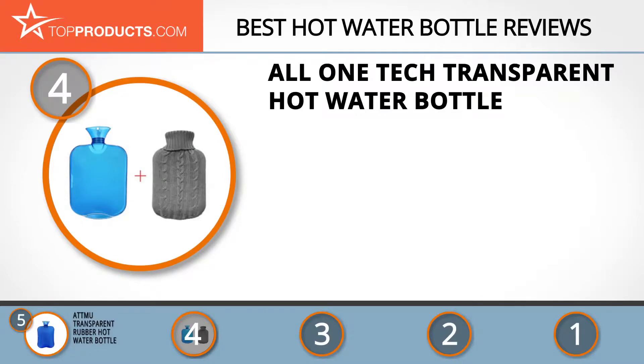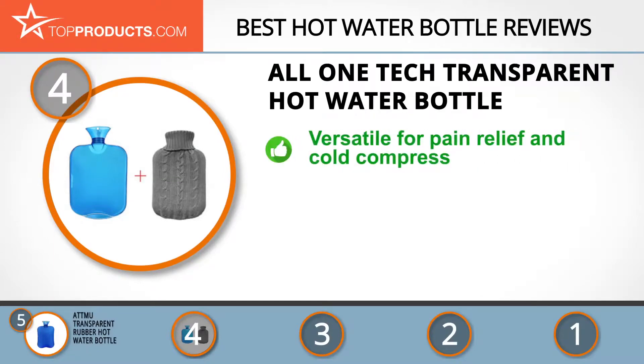Next on our list at number four is the All One Tech transparent hot water bottle. All One Tech manufactures various great outdoor and indoor products such as hot water bottles to keep you warm in winter. The All One Tech transparent hot water bottle is designed for versatile use as an ice pack and body pain reliever.